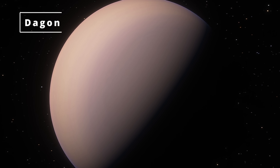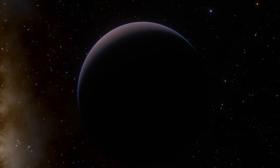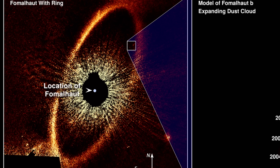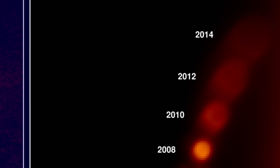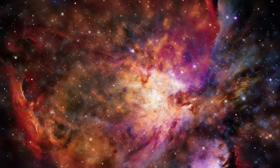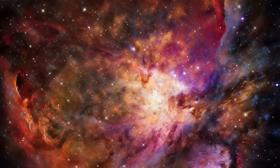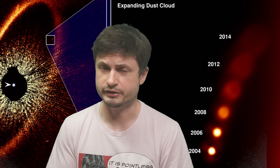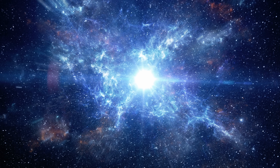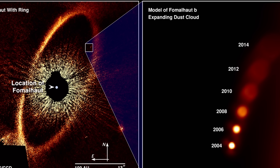Fomalhaut b was later renamed Dagon, obviously named after the god from H.P. Lovecraft. But even though this planet was optically observed and was even seen by the Hubble telescope, in the end it turned out to not be a planet. By 2012, scientists realized it seems to be some kind of an expanding dust disk, very likely resulting from an ancient collision — which is ironic because the name Dagon actually makes a lot more sense in that context: an ancient catastrophic collision of humongous proportions.